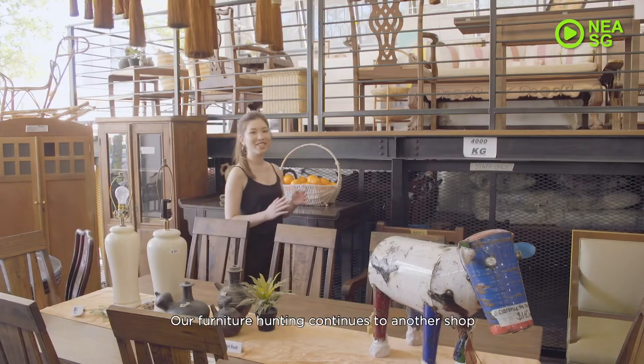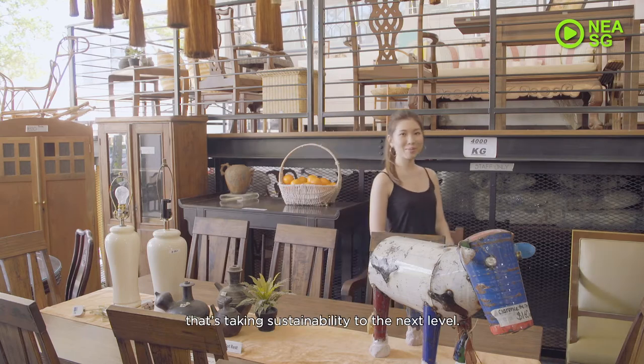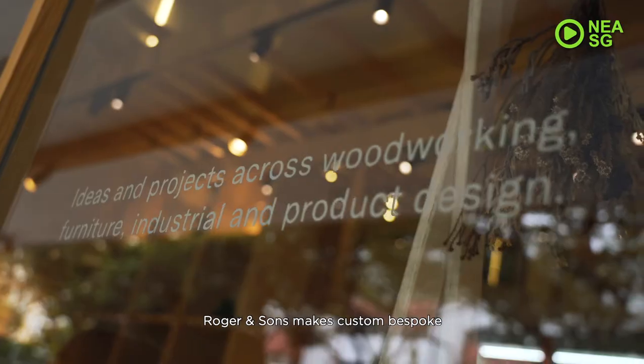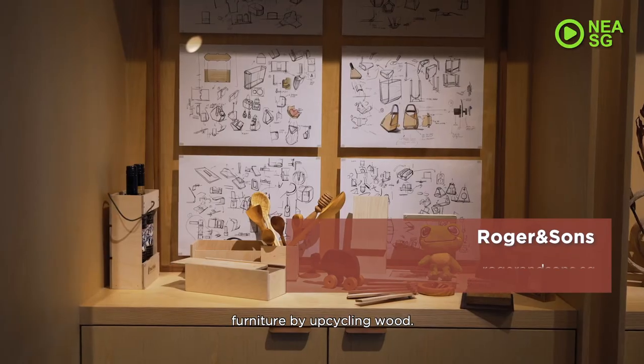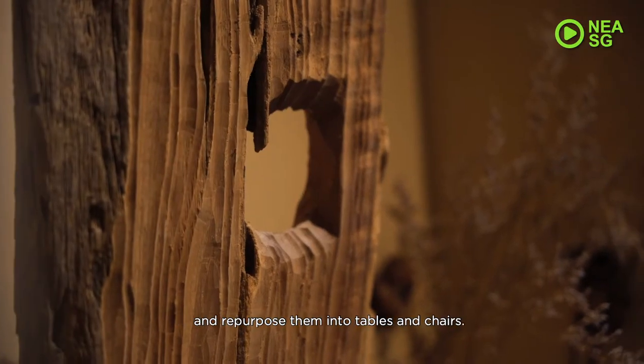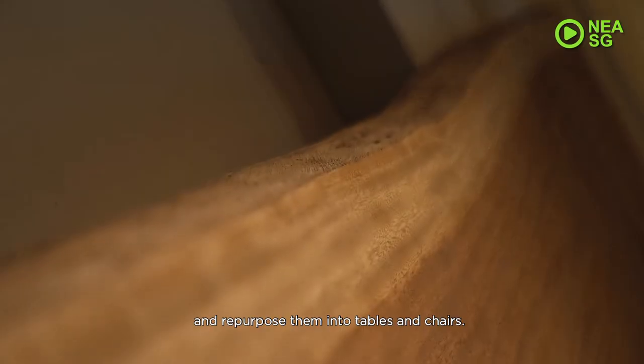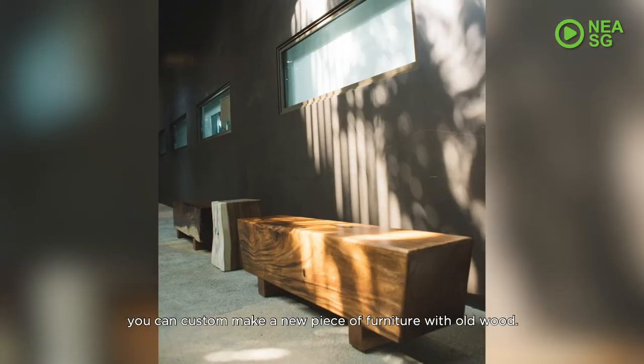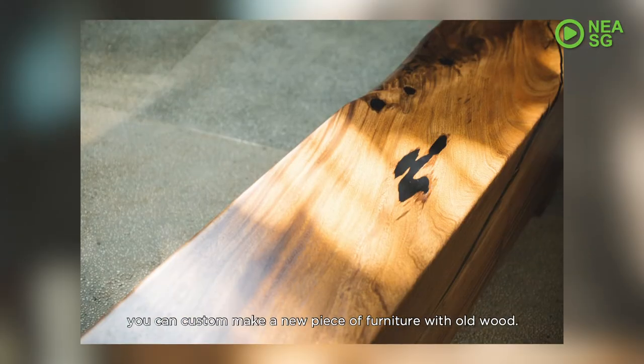Our furniture hunting continues with another shop that takes sustainability to the next level. Roger & Sons makes custom bespoke furniture by upcycling wood. They collect wood that has been thrown away and repurpose them into tables and chairs. Instead of cutting down more trees, you can custom make a new piece of furniture with old wood.